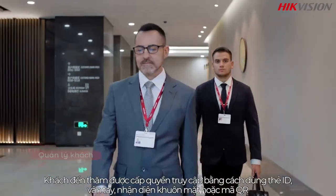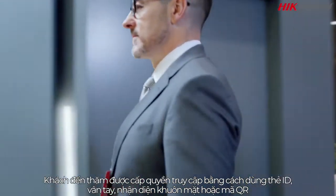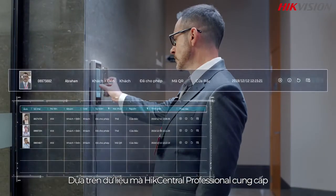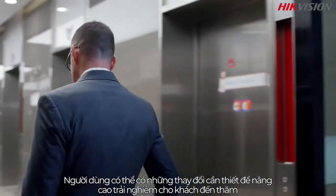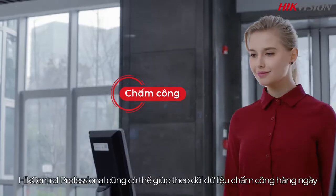Visitors will be granted access credentials using ID cards, fingerprints, face recognition, or QR codes based on data assigned by HikeCentral Professional. Necessary adjustments can be made to provide a better experience for visitors.